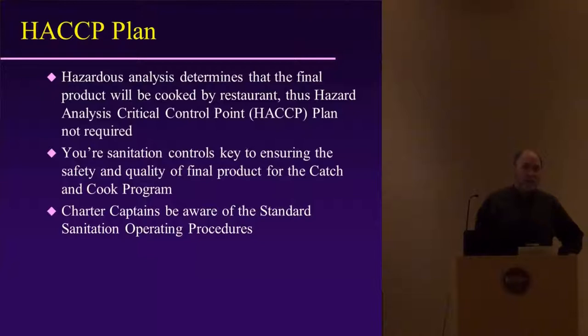FDA investigators give surprise visits — they show up at facilities unannounced, show their badges, and spend as much as two days at processing facilities going over all records and what they're doing. It is pretty intensive what our fish processors have to go through.